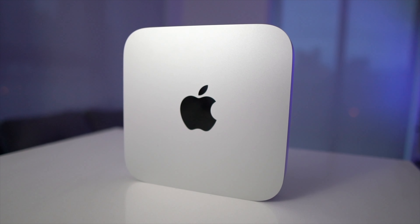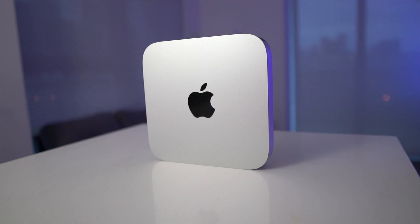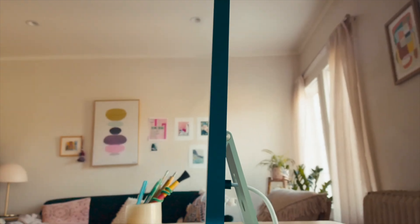Now we have all the information needed to make a decision. If you already have a keyboard, mouse, monitor, and speakers or headphones, the Mac Mini is going to be a better buy — especially if you're on a budget. At the end of the day, what we're really trying to buy into is the M1 chip. That's what matters, not the 4.5K display or the six-speaker system that comes with the iMac.